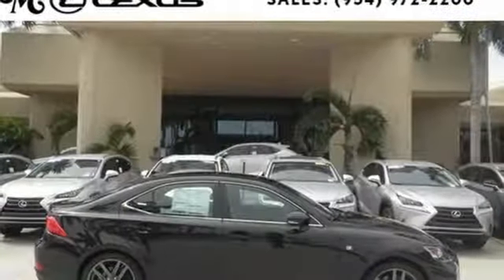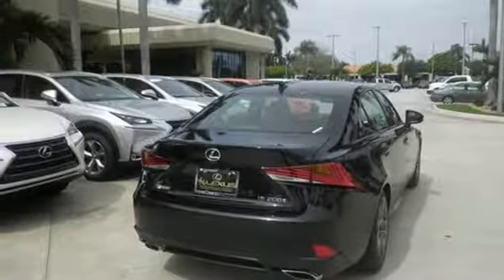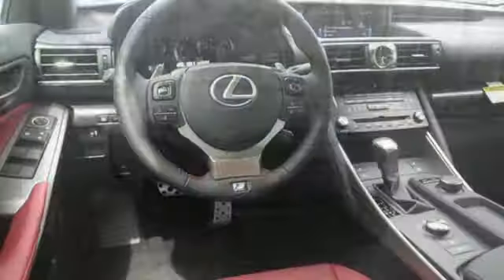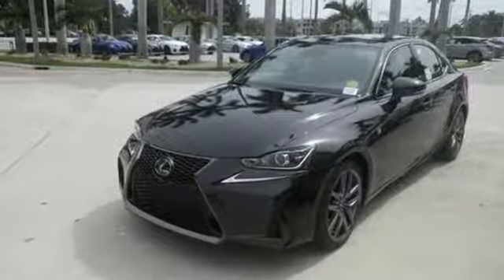Lexus Safety System Plus paves the way to a safer drive by including high-speed dynamic radar cruise control and lane departure alert with steering assist. Enhance your driving experience with Lexus N-Form, Bluetooth, and USB smartphone connectivity, and Lexus Display Audio with color multimedia display and Scout GPS link.